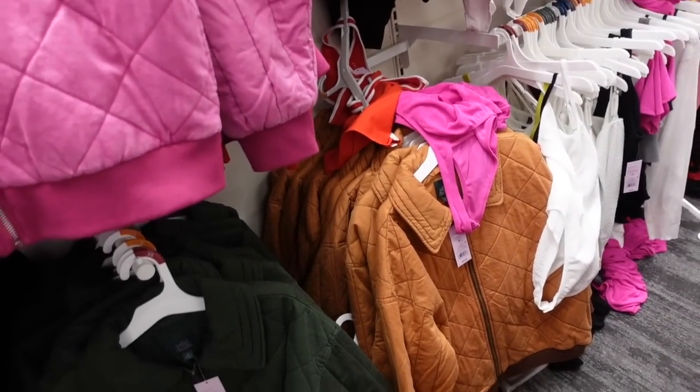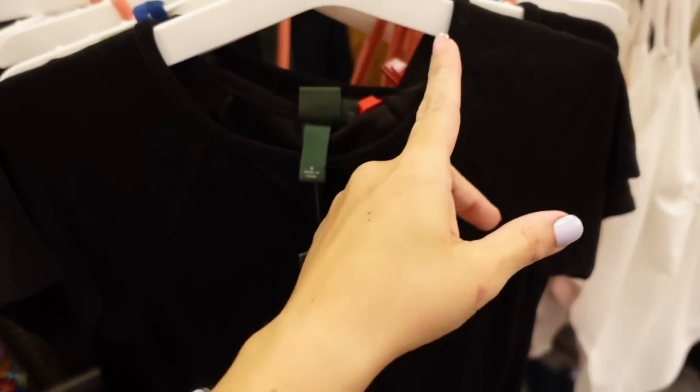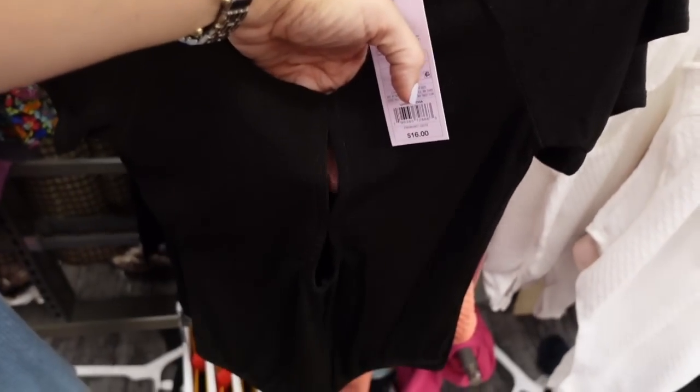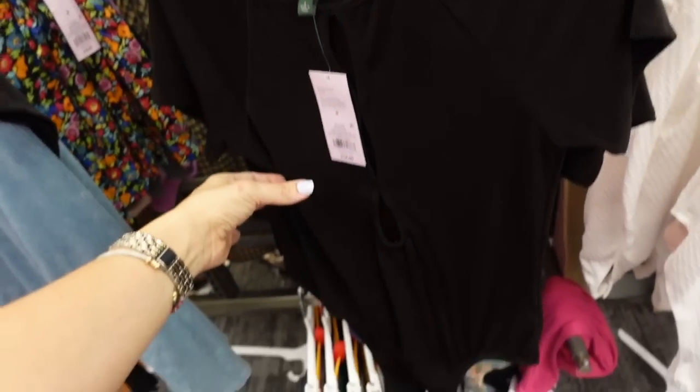New short-sleeve bodysuit from Wild Fable. This has a higher neckline, seam detailing, really nice and stretchy with a little keyhole through the front and a thong-style back. Only seeing it in black and these are $16.